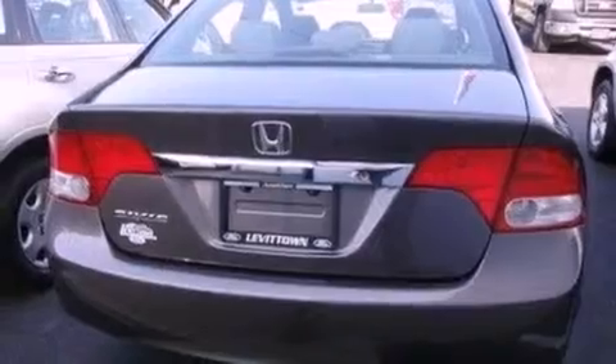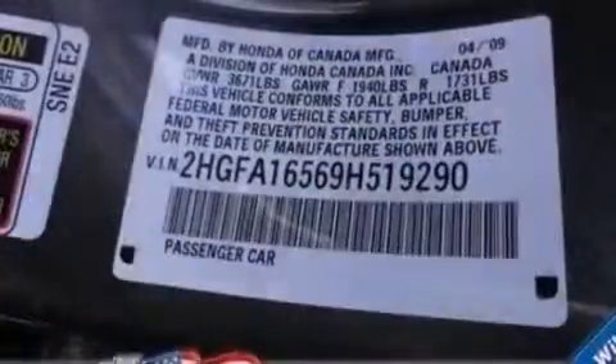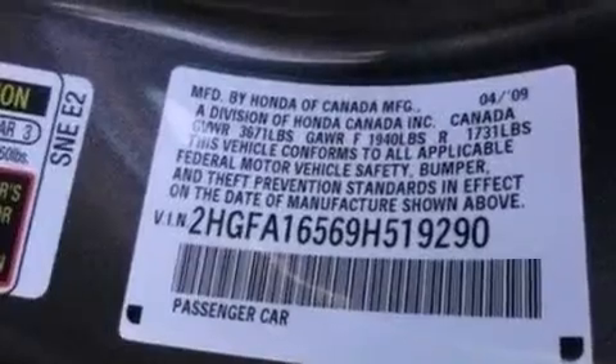Additional features include privacy glass, an anti-lock braking system, full power accessories, and this vehicle has less than 57,000 miles. With an EPA estimated rating of 36 miles per gallon on the highway, fuel efficiency is still high on the list of priorities.